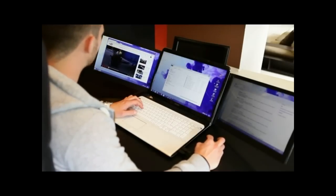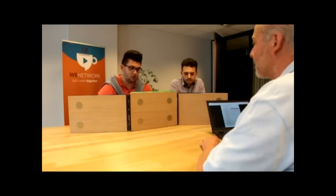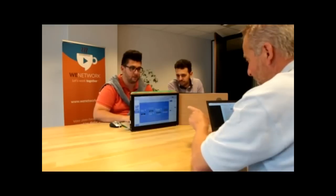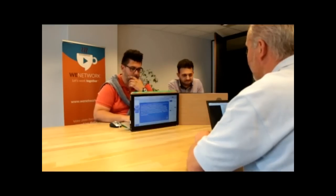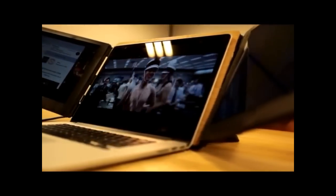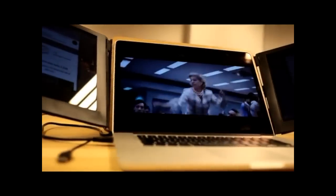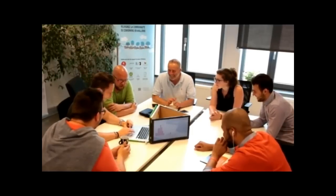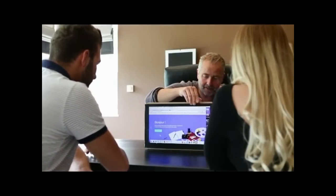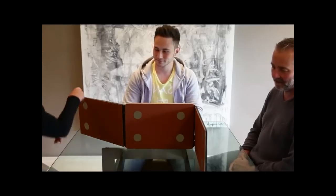With its 180-degree rotation, Slide & Joy provides you the perfect solution. Our accessory is available in three sizes: 13, 15, and 17 inch. Slide & Joy is the world's first accessory that extends your laptop screen. We designed it to ensure the connection with a single USB.